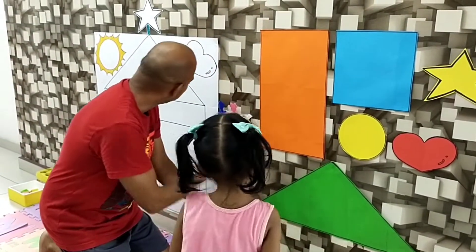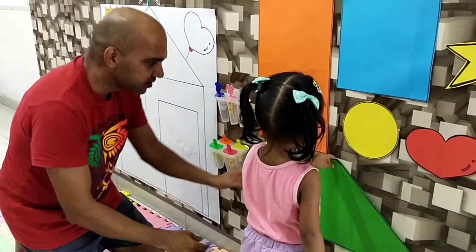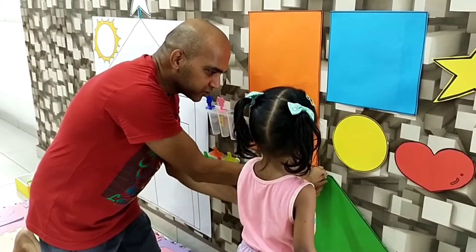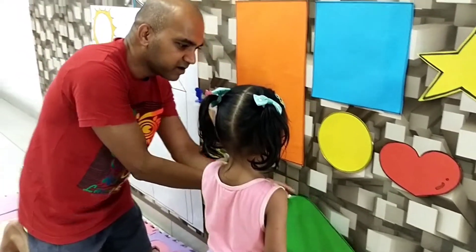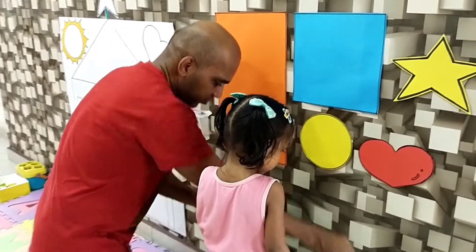Let's think of this triangle and we build the house, okay? Yeah, think of that. Slowly. Good job. That's another one.